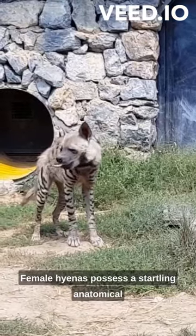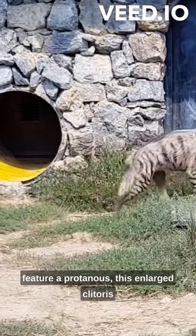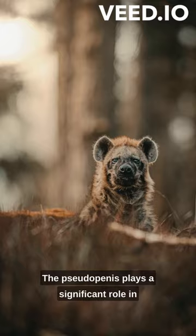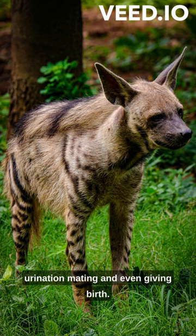Female hyenas possess a startling anatomical feature: a pseudopenis. This enlarged clitoris closely resembles a male's reproductive organ. The pseudopenis plays a significant role in hyena society, as females use it for urination, mating, and even giving birth.